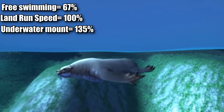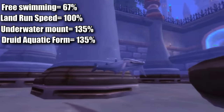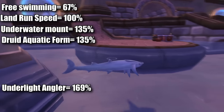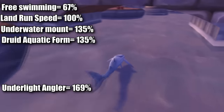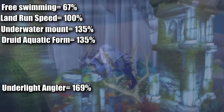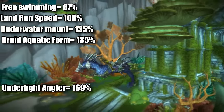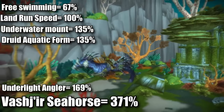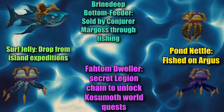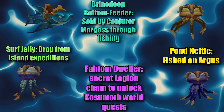For comparison, a druid seal form is also 135% movement speed, and the artifact fishing pole, which turns you into a shark instantly, gives you 169% movement speed, making it the fastest way to navigate underwater. Outside of Azshar, of course, where there is a zone-specific mount that allows you to move at 371% movement speed while underwater. Since faster movement speed underwater isn't the most useful thing in the world, there aren't too many underwater mounts.